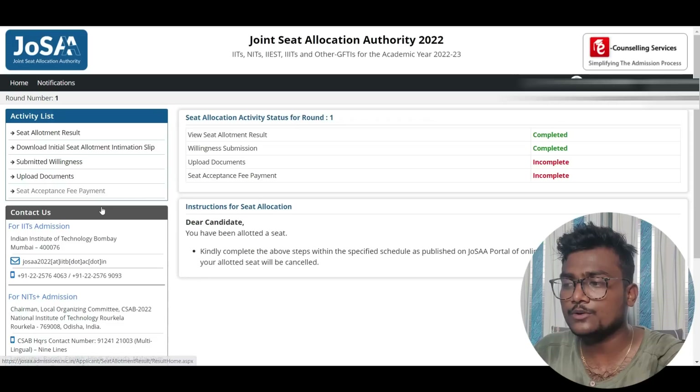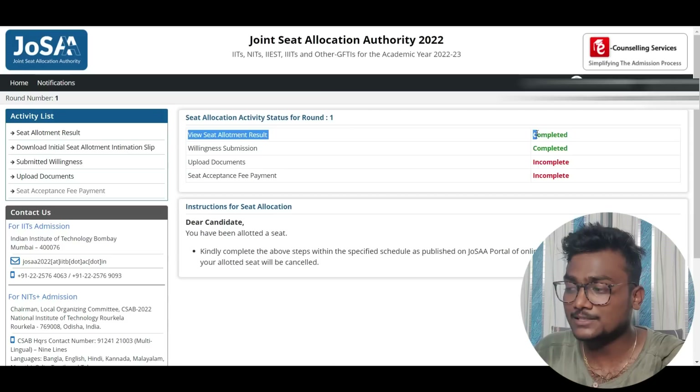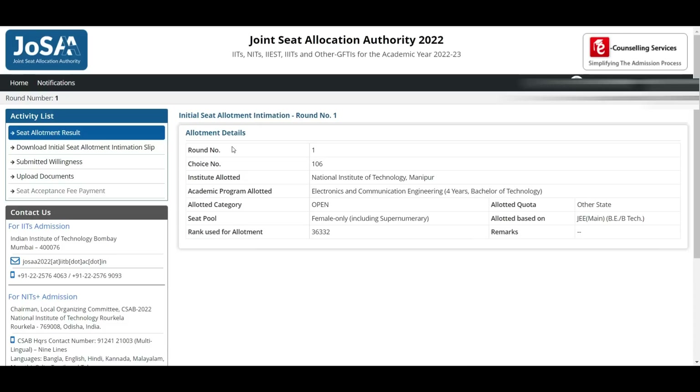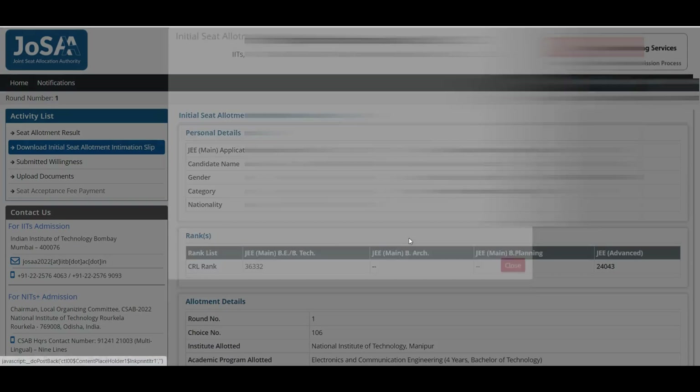Once you log in, on the left side you can see 'Seat Allotment Result.' Go there. You'll see items listed in red as incomplete. Once a student completes certain steps, they turn green. First, select the seat allotment result — it will show you what seat you got allotted according to your rank and your choice filling. For example, last year one student got choice number 106, rank 36332, open category, other state quota, NIT Manipur, EC. Then download the initial seat allotment intimation slip by clicking 'Print Initial Seat Allotment Intimation Slip.'